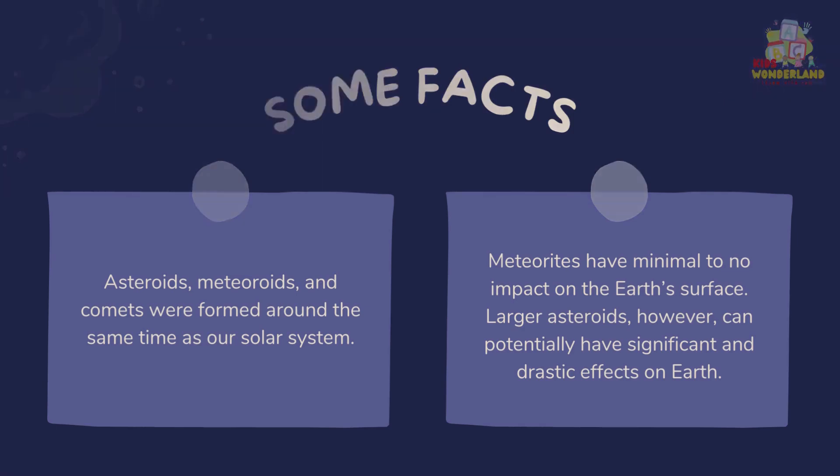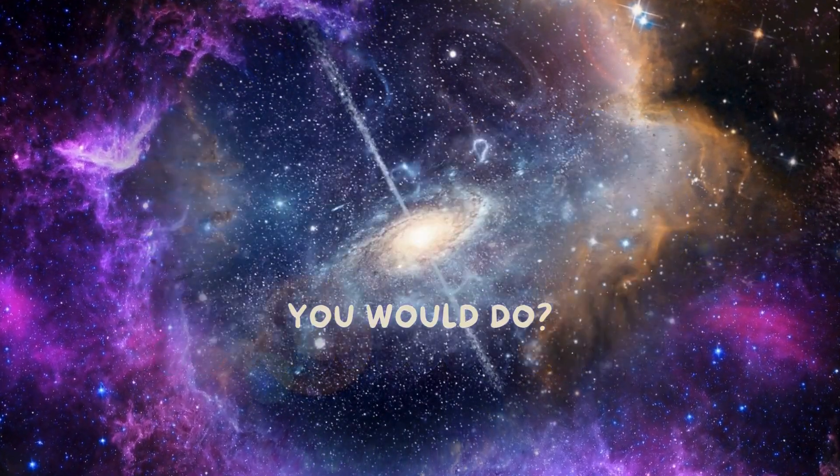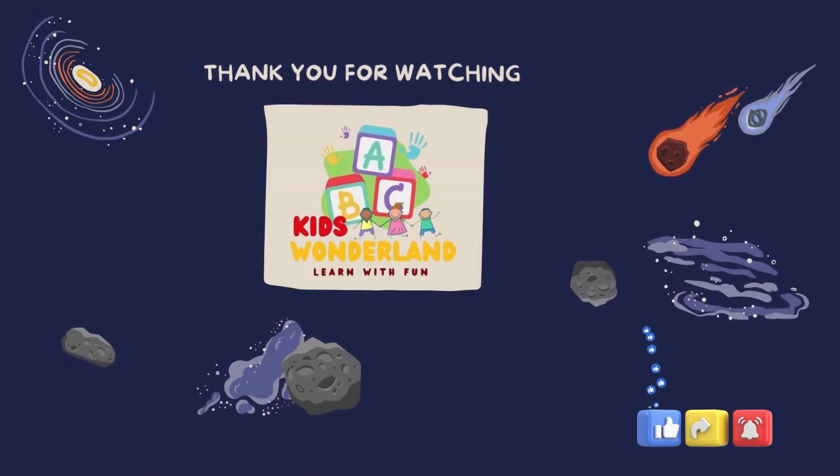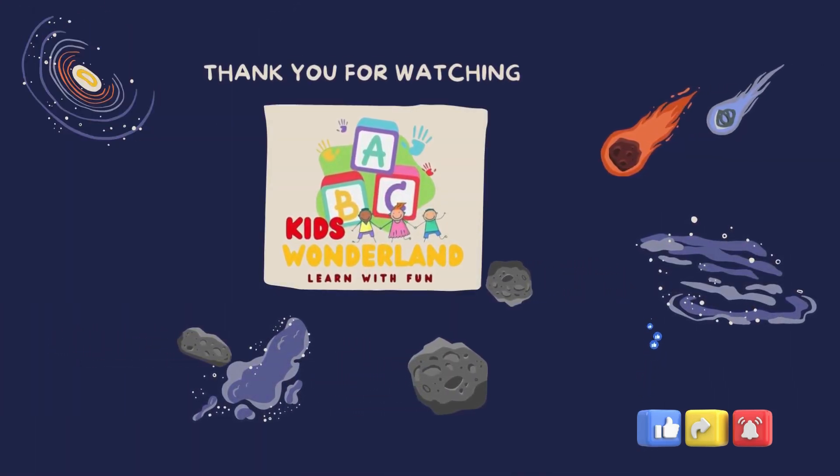What if you could live on an asteroid, a meteoroid, or a comet? What's the first thing you would do? Thank you for watching Kids Wonderland Zone. Like, subscribe, and share. Thank you.